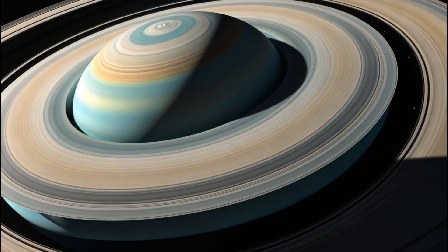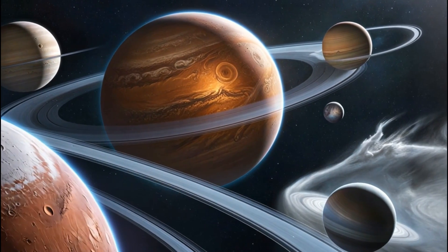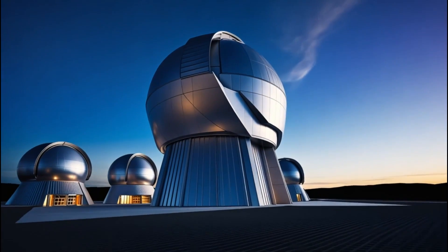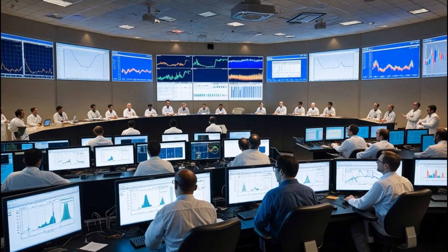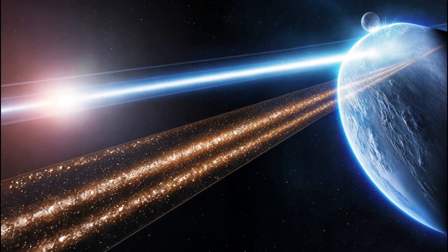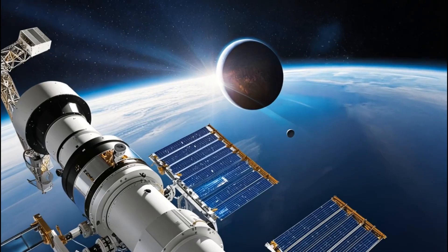This discovery also raises intriguing questions about the nature of the civilization that might inhabit K218b. What kind of society could thrive on a planet so far from our own? How might their technology and culture differ from ours? These questions fuel the imagination and drive the scientific community to further investigate. The detection of city lights on K218b serves as a beacon of hope and curiosity, urging us to look beyond our own world and consider the vast possibilities that the universe holds.